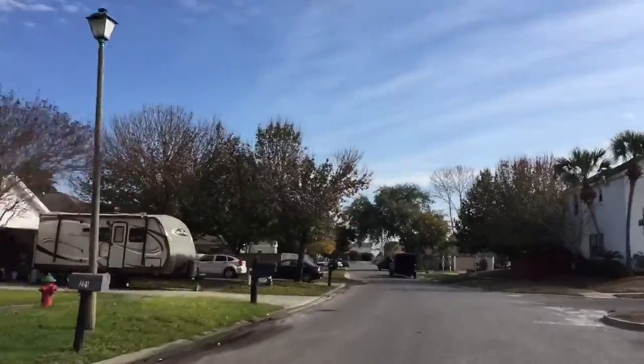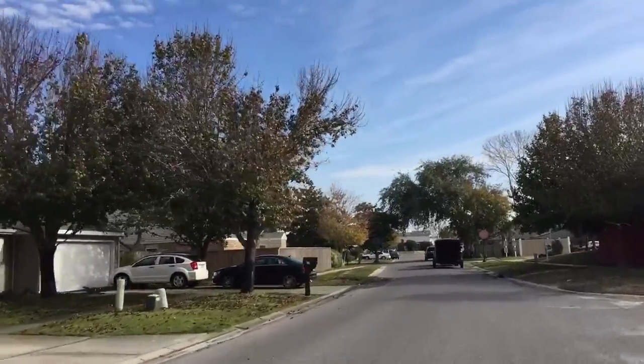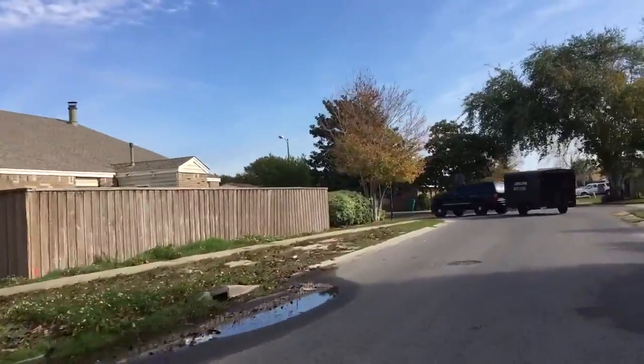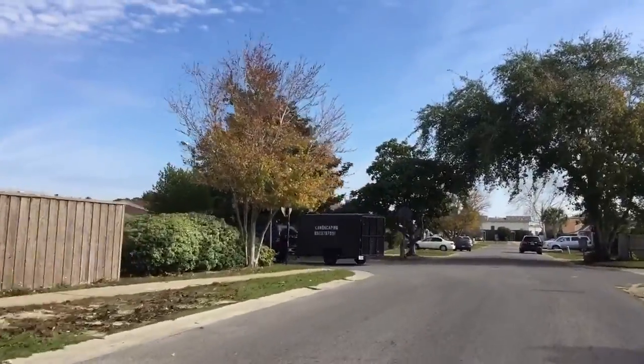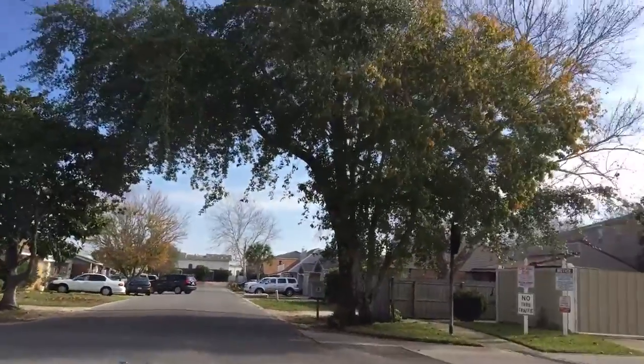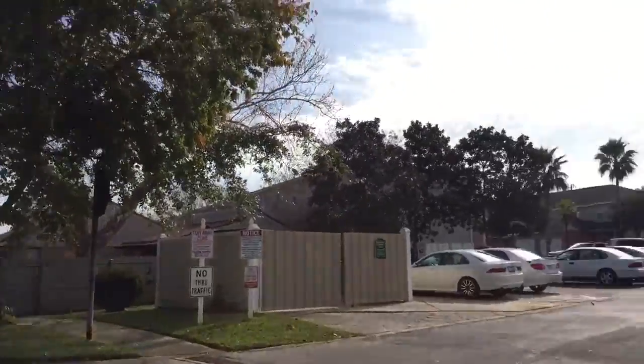This community is a mixture of townhomes and single family residences. And these are the townhomes.